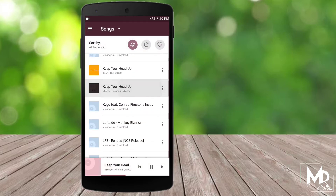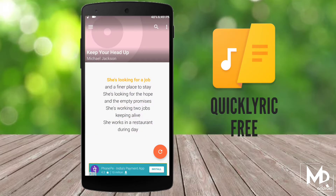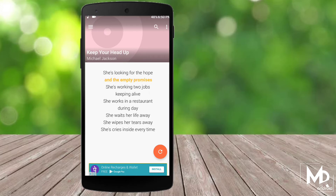How many times has it happened that you love a song but don't know the lyrics, and you have to Google it to find the exact lyrics? But now with this app you can actually see the lyrics of any song which you play on your device. Just play the song in the background, open the app, and click on the refresh button — you can see the lyrics instantly.